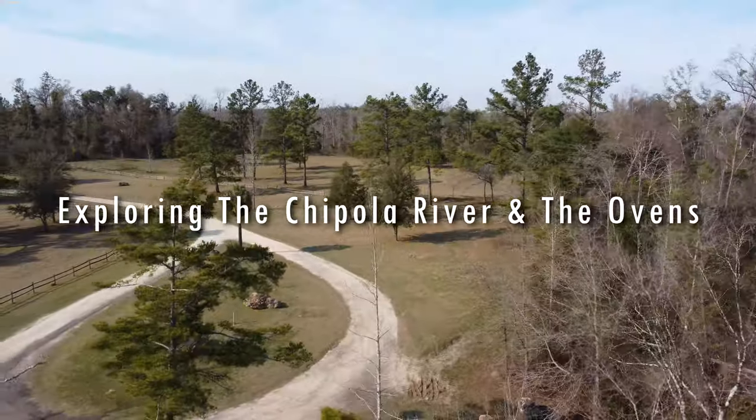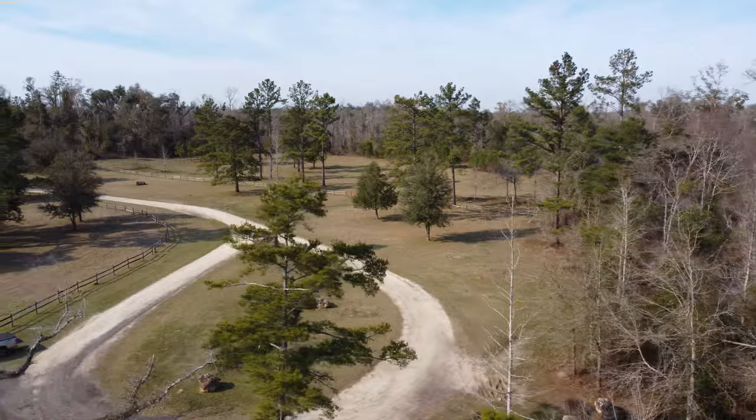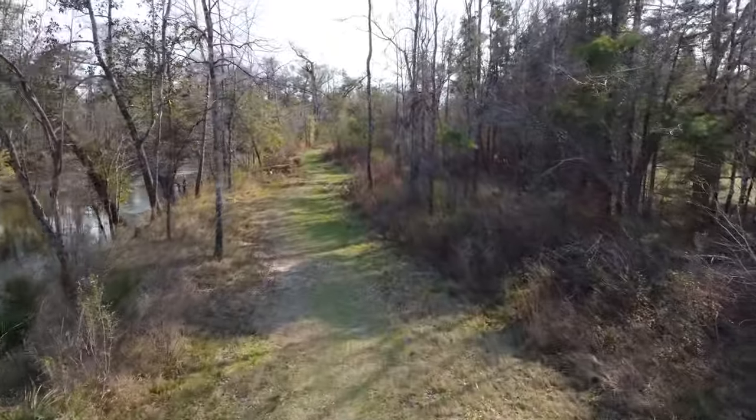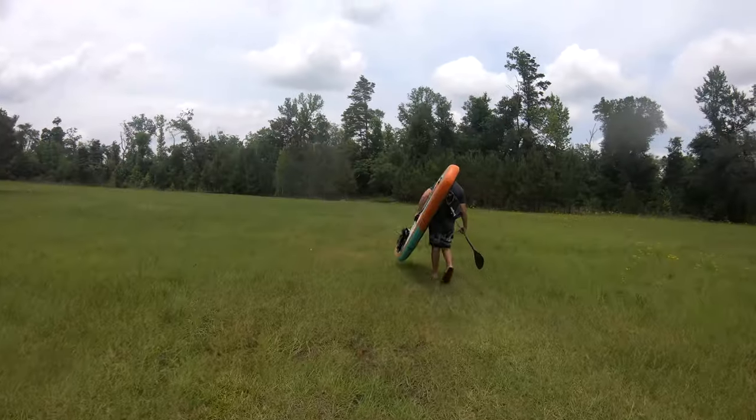Welcome back to the Chipola River near Mariana, Florida. This is Henson Conservation Area on the banks of the Chipola. This public park has numerous trails for hiking and even horse trails.